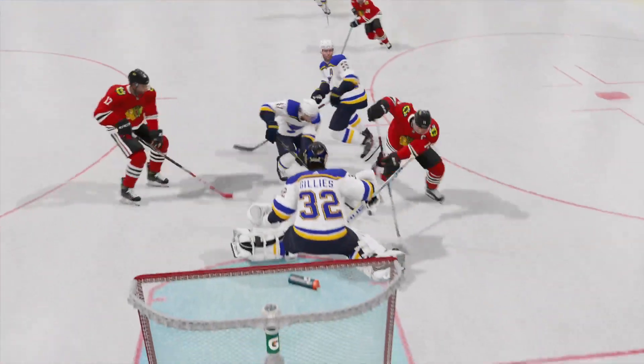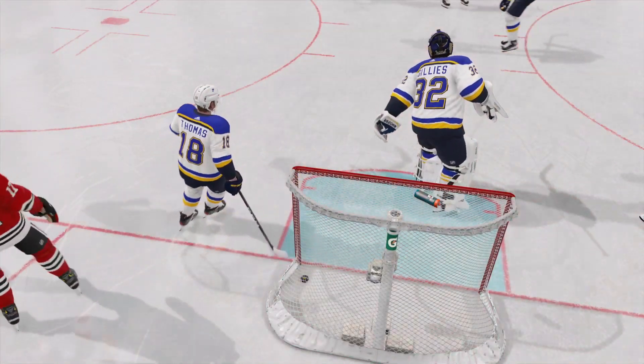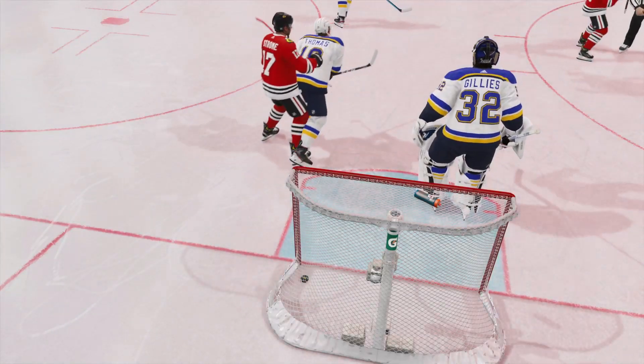Shooter puts his own rebound away — that's a nice play. But the goalie burped this rebound out, made it way too easy for him.